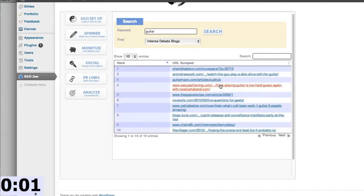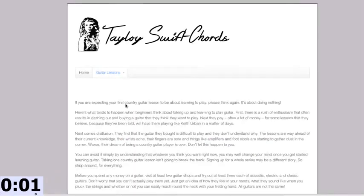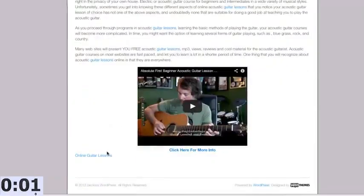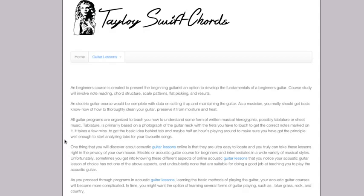Let me break down everything we've done. The amount of time I was actually doing work was mere seconds. In that time I made a silo with optimized relevant content that we can make unique, monetized the silo, linked it together, placed YouTube videos on there, and got a PR6 link going to the page — all within seconds.